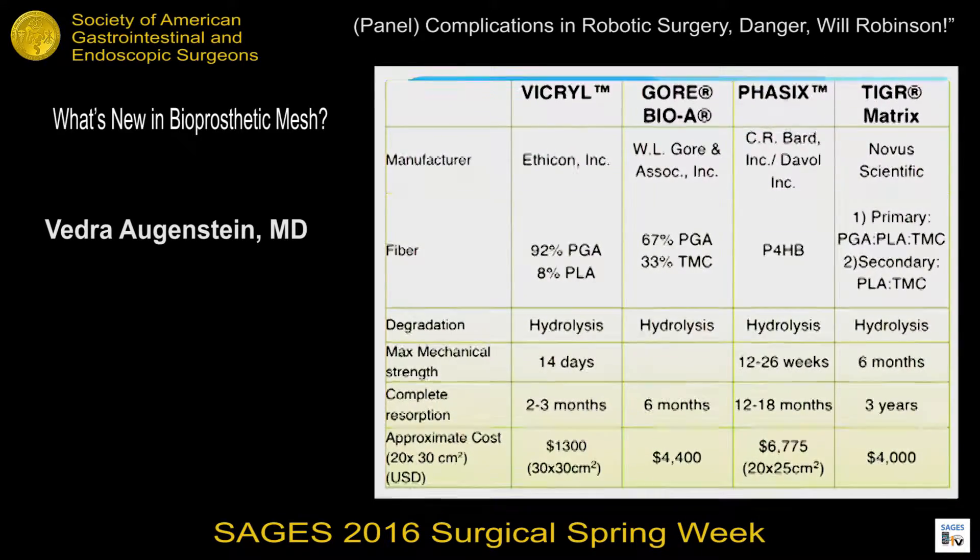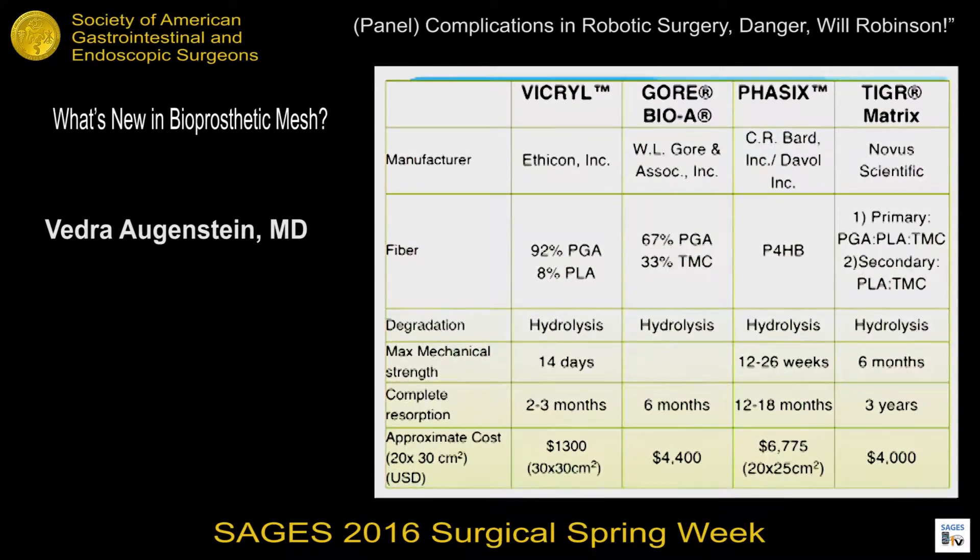This chart, from one of the papers we published on biosynthetic meshes, lists all the biosynthetic meshes on the market, what types of fibers they're made of, and how much they actually cost in the United States.